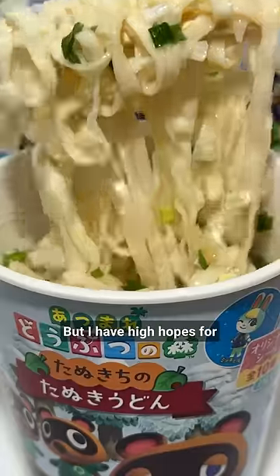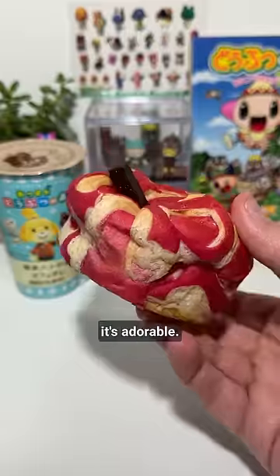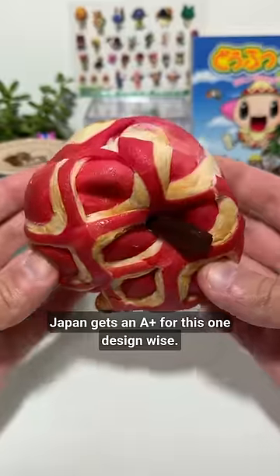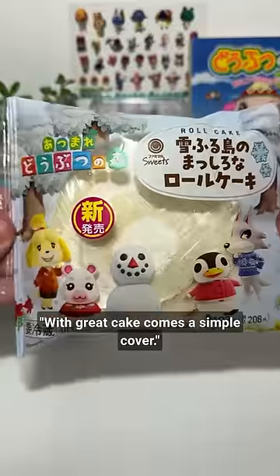These noodles were kind of just okay, but I have high hopes for what's next: this apple danish thing. It's got a whole bunch of different layers to it and honestly it's adorable. Japan gets an A-plus for this one design-wise, and the flavor isn't half bad either — it's just not my favorite combination. But like Uncle Ben said, with great cake comes a simple cover.